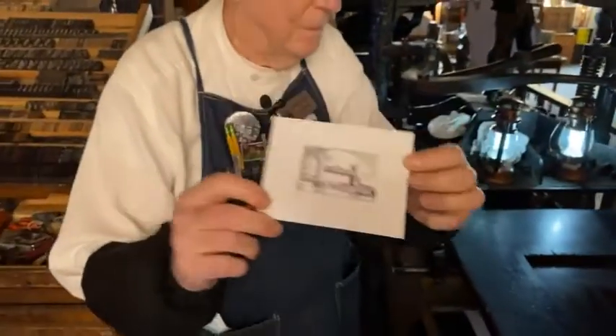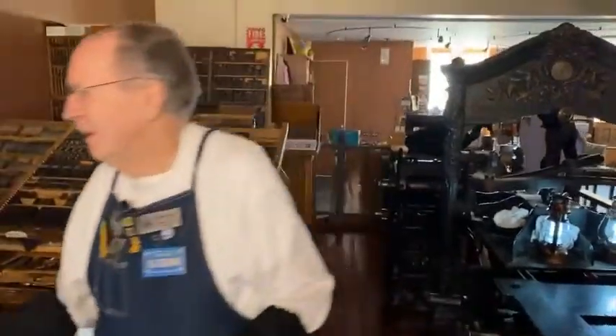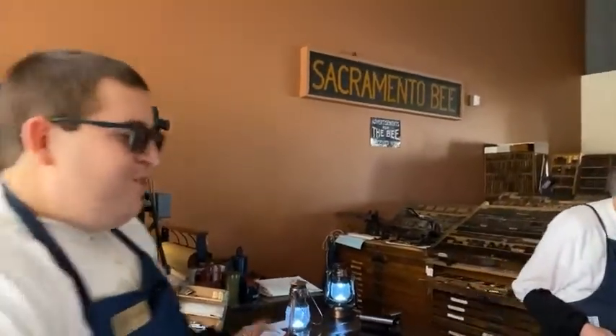We want to thank you for joining us here in the museum today. It's a strange day — it's unfortunate that we are closed, and we hope that everybody affected by this power outage is okay and that we return to some normalcy soon. We wanted to give you an idea of what we're doing in the print shop today while we're here at the museum. Thank you everybody for joining us during this live, and have a great rest of your day. Bye everybody!